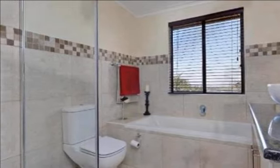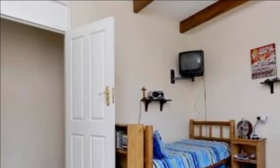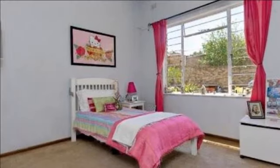The entertainment area is completely private to the rest of the home and on the opposite side of the property to the bedrooms. You can make as much noise as you like and your little angels will be able to rest peacefully in their bedrooms, or obviously vice versa.